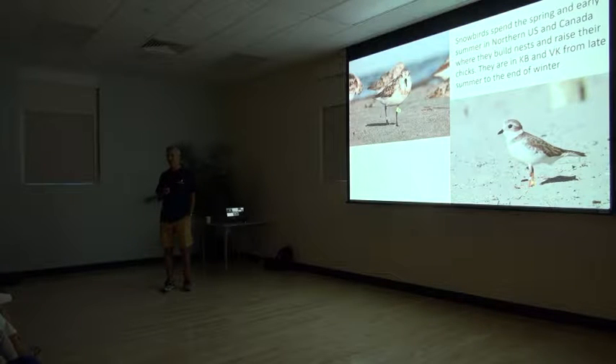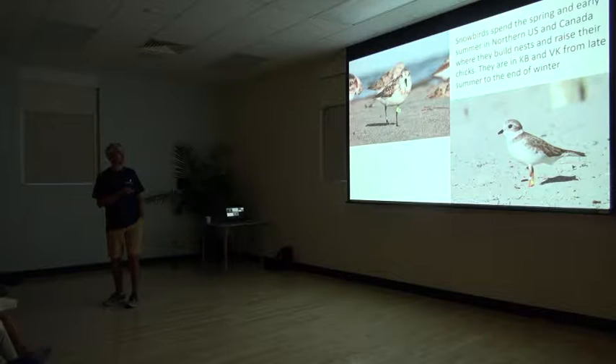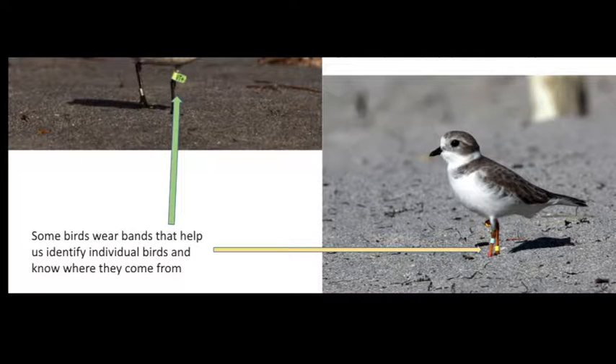They nest up north. They nest in Canada. Some of them, like the sanderlings, nest in the Arctic, north of the Arctic Circle, in the Canadian islands of the far north. The piping plover, which is the one I'm talking about, nests in the northern U.S. and southern Canada and Atlantic Canada. They build their nests up north, they raise their young up north, and when the young chicks are just a few weeks old, they come down south with the adults.